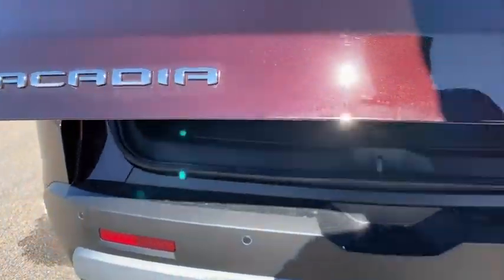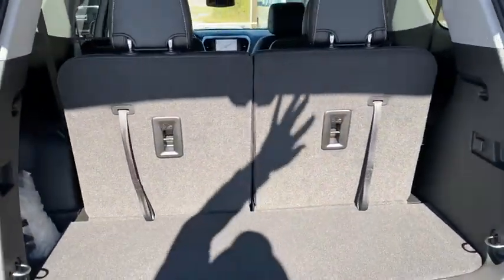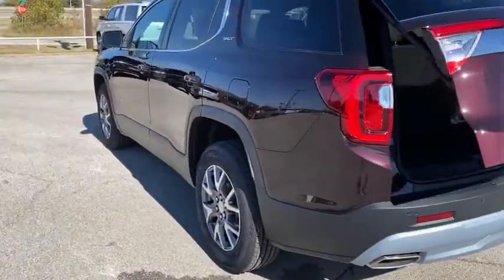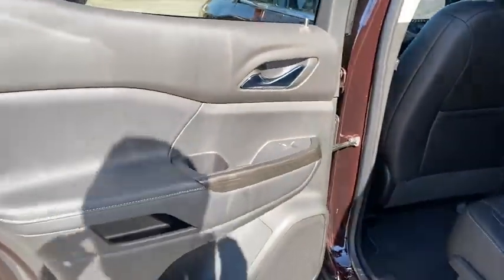Traction control, navigation system, power liftgate, dual airbags, power steering, alloy wheels, four-wheel disc brakes, aluminum wheels, eight speakers, universal garage door opener, trip computer, heated front driver and passenger seats.